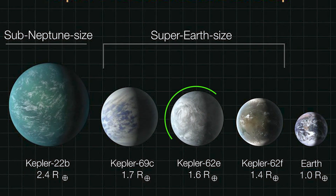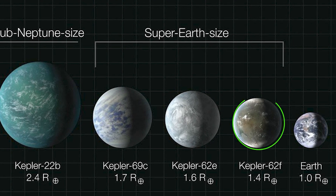Kepler-69c orbits a star called Kepler-69, and this host star has two other planets orbiting it: Kepler-62e and Kepler-62f.